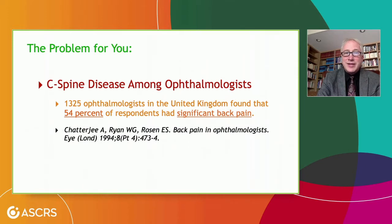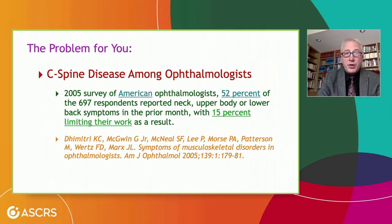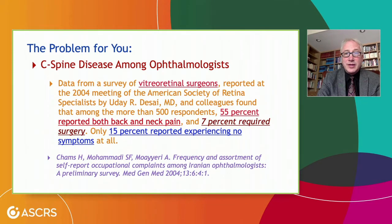If you look at C-spine disease among ophthalmologists, 54% of respondents in a UK study had significant back pain. Among American ophthalmologists, 52% reported neck, upper body, and lower back pain, and 15% had to limit their work as a result. From a survey of vitreoretinal surgeons, 55% reported issues — it's not just anterior segment, not just posterior segment. And 7% of ophthalmologists, just under 1 in 10, required surgery. Who wants that?